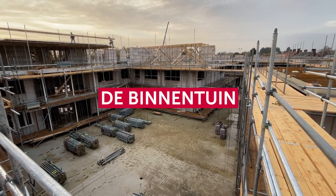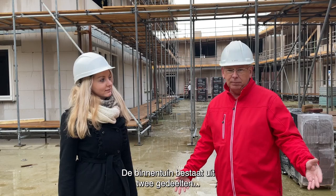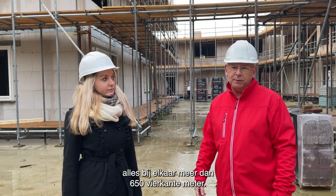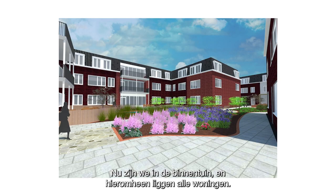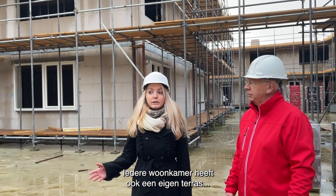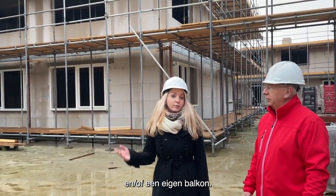We zijn nu in de binnentuin van de nieuwbouwlocatie. De binnentuin bestaat uit twee gedeelten en is meer dan 650 vierkante meter. Hieromheen liggen alle woningen. Iedere woning heeft 8 à 10 appartementen en een eigen woonkamer, met een eigen terras.